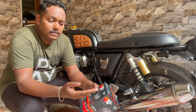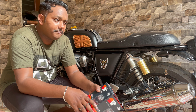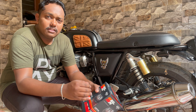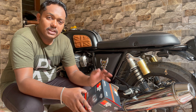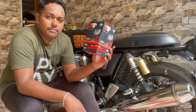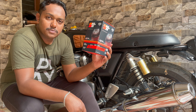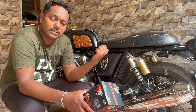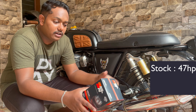Today we are upgrading the Stage 1 air filter for my bike, and the air filter which I am using is the K&N air filter. These are the world's best air filters, made in USA. The main advantage of these air filters compared to the stock air filters is that these filters help the engine breathe more air.